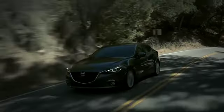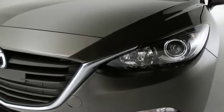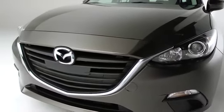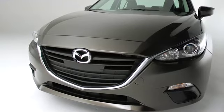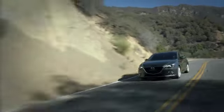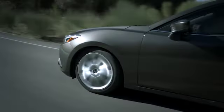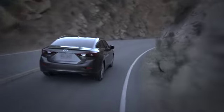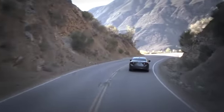Meanwhile, a lower and wider stance speaks to its agility and power, and striking headlamps alongside the signature Kodo grille create a fierce front view and an unforgettable first impression. Of course, the Mazda 3i is more than just a pretty face. Its aerodynamic curves were also designed for better gas mileage. Just another way the Mazda 3i delivers form and function in one game-changing package.